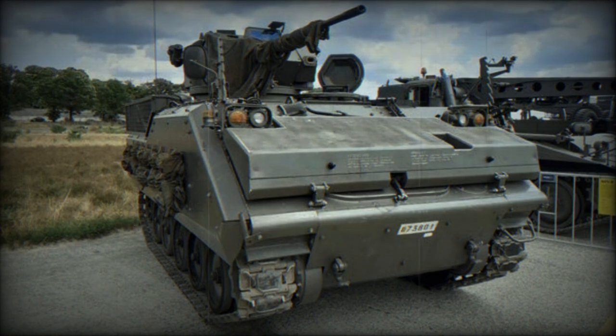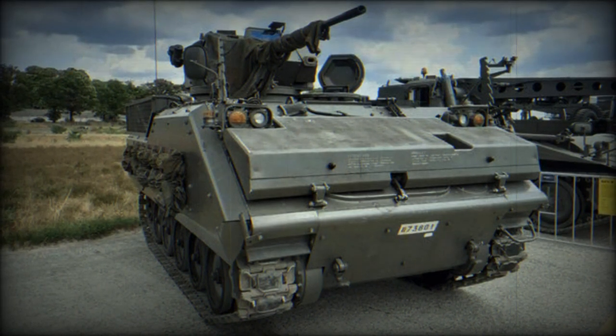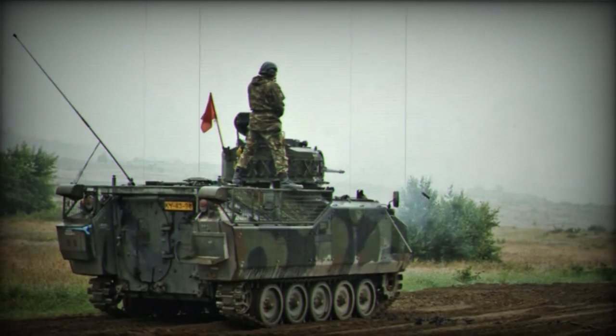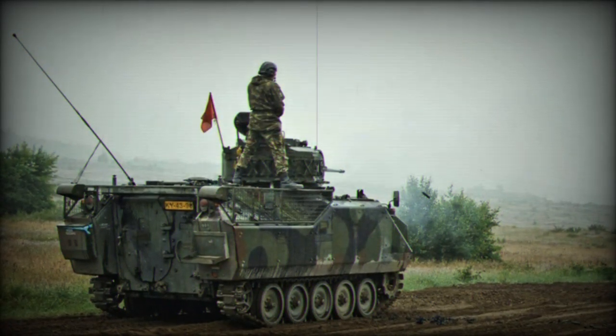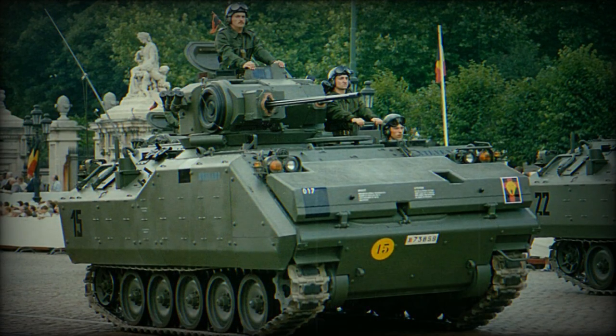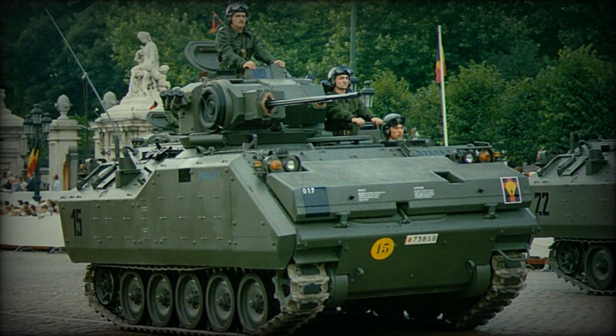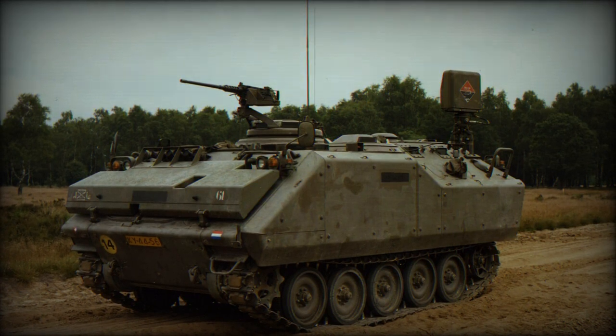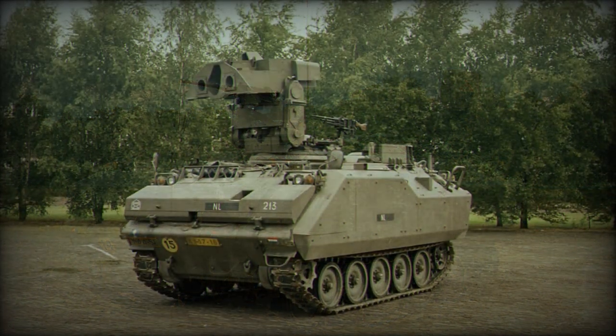A key element of this delivery is the 53 YPR vehicles. Although these vehicles are quite old, they remain a notable addition to the Jordanian arsenal. The YPR is a versatile armoured vehicle used in the past by several countries around the world, including Bahrain, Belgium, South Korea, Egypt, the Netherlands, the Philippines, Turkey, and soon Jordan. It is primarily armed with a 25mm cannon and a 7.62mm coaxial machine gun, making this configuration one of the most common in its use.